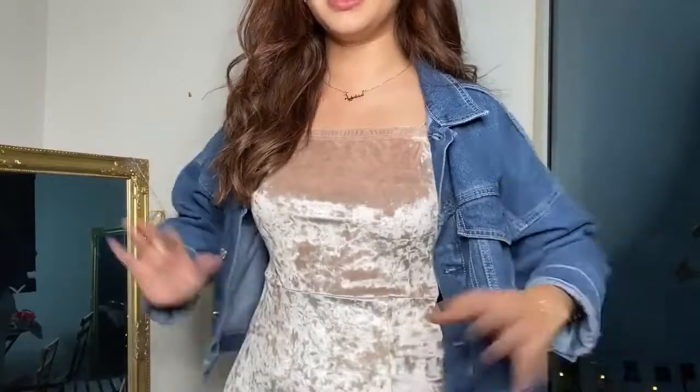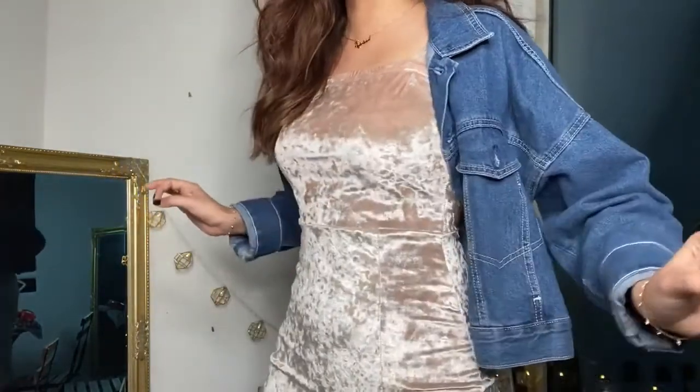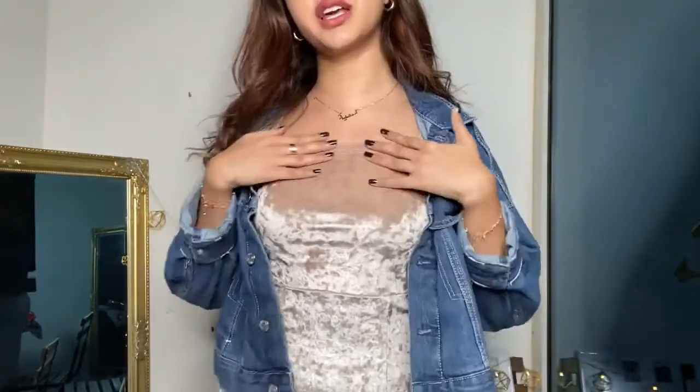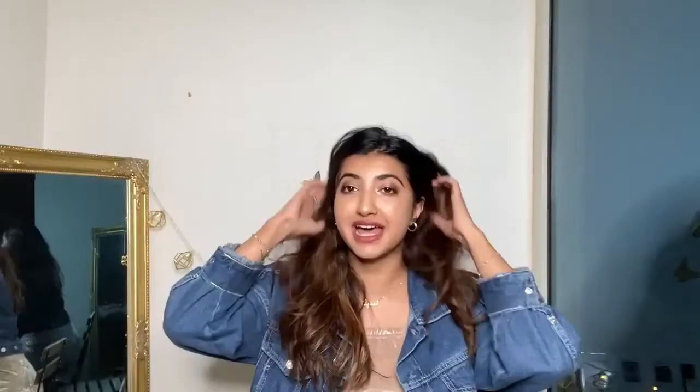Last but not least, I have this very pretty champagne velvet dress — a long maxi dress. This dress is amazing, honestly. I can't stress enough how well it fits and feels. Really good material, square neckline, fits very nicely. That concludes my video for today.